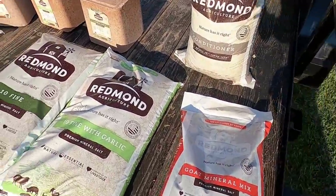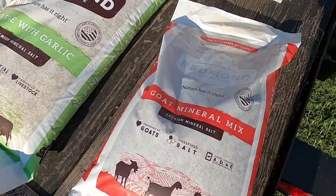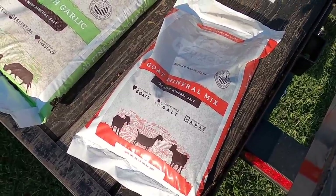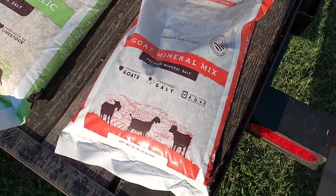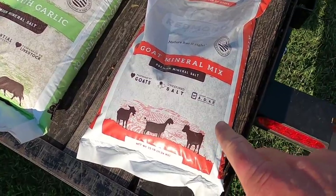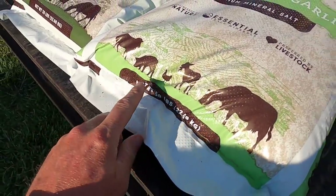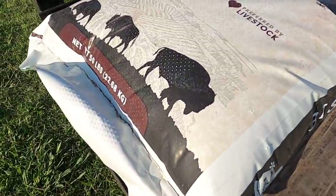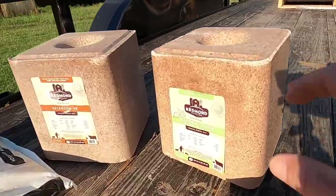I know this company would not send me these products if they didn't believe in what they have. We've also got some goat product here. My grandmother and stepdad Kevin still raise sheep on the other side of town. There's also a goat mineral mix here — a product meant for all livestock: sheep, pigs, chickens, goats, cattle, and you can throw bison in there as well. You've got loose mineral and then you have the block.